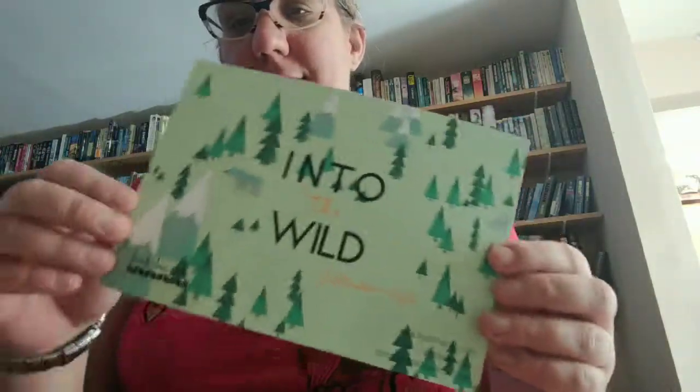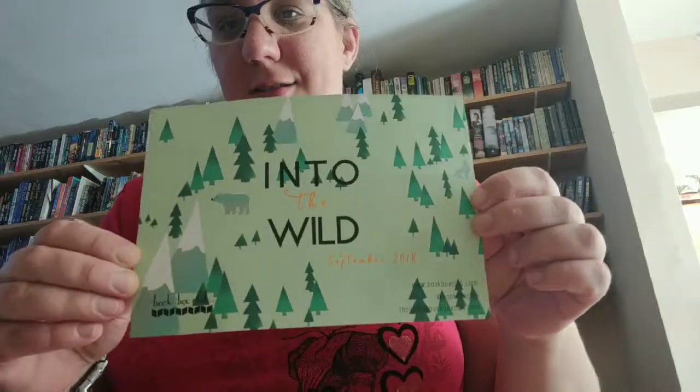Hi, it's Kirsten, welcome back. Today I've got a Book Box Club box to share with you. The theme was 'Into the Wild.' It's not a traditional unboxing because I tried to film this video already — three times — and every time I keep messing up, so we'll see how it goes. The theme is 'Into the Wild,' it's got this gorgeous green trees and bears theme throughout.